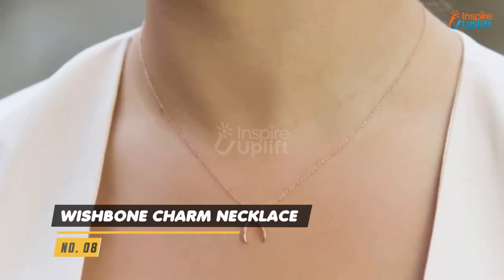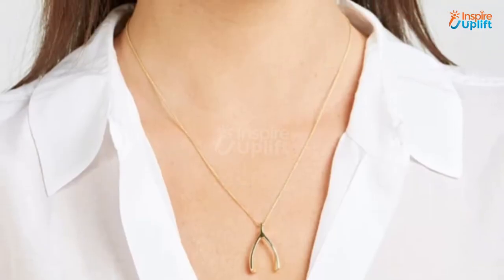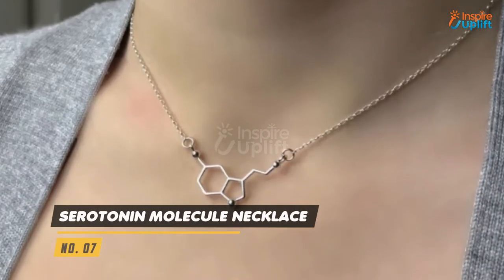At number 8 we have the Wishbone Charm Necklace. Medical students can wear this necklace as a lucky charm and move around with confidence. It is the embodiment of hope and good luck.